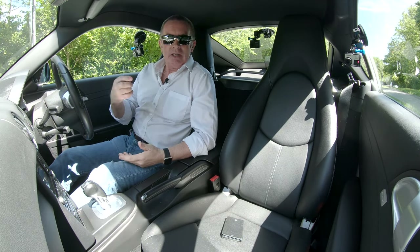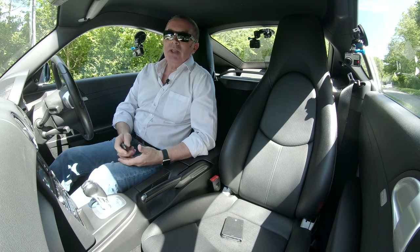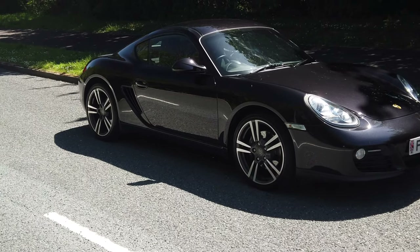Hi, my name is Barry Crampton. Today I'm going to show you around our Porsche Cayman, then I'll take you for a ride in it. But first I'll tell you a little bit more about it.